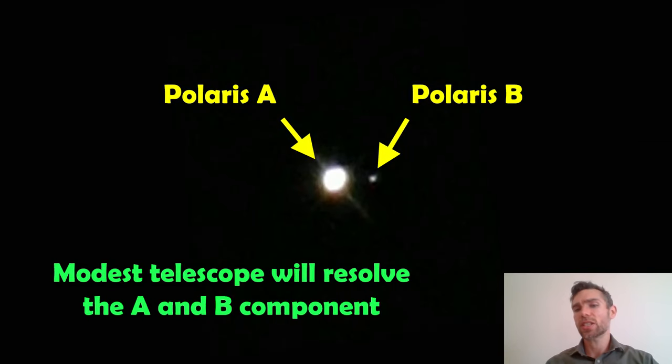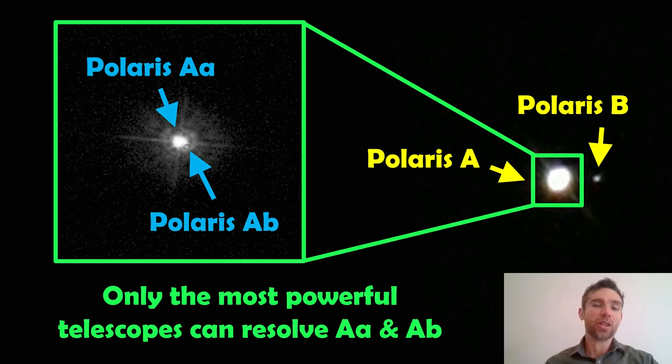If you've got a fairly modest telescope — around 8 to 16-inch aperture reflecting telescope — you should be able to resolve Polaris A and Polaris B. You can quite clearly pick out Polaris B against Polaris A. They would be very close together; you'd only just about make it out. If you look really carefully, you'll see a very faint small star next to the main bright one, Polaris A. You can't resolve these naked eye, and with a small telescope you'll only resolve Polaris A and Polaris B. The world's biggest telescopes can resolve Polaris A into its AA and AB components, but only the most powerful telescopes can do that.